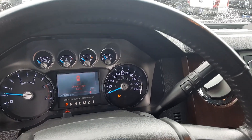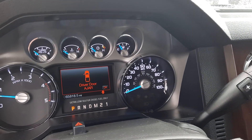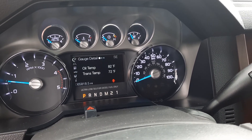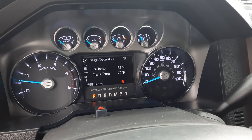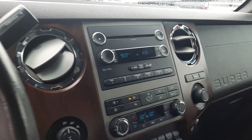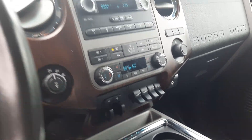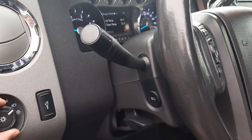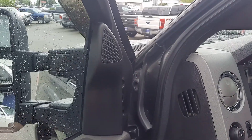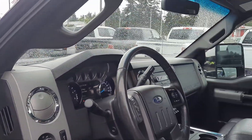Built Ford Tough! Really low miles — sixty-five thousand miles on a 2011 diesel. Yeah, that's low miles. Four-wheel drive. Let's turn on some lights and try these mirrors here — folding in.